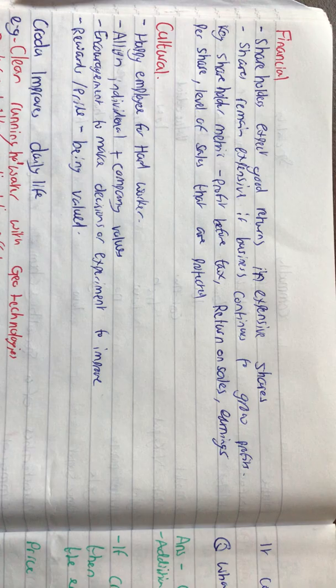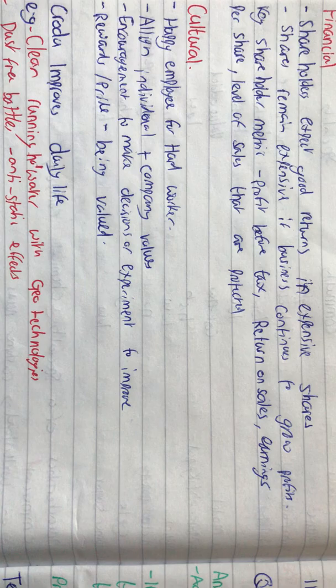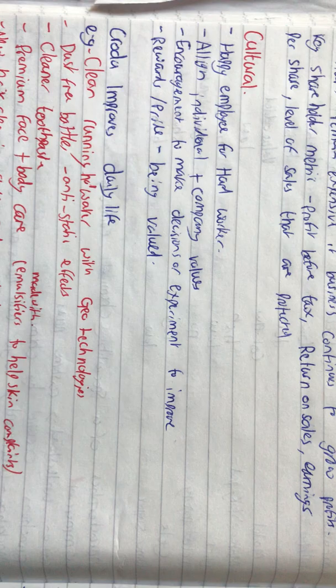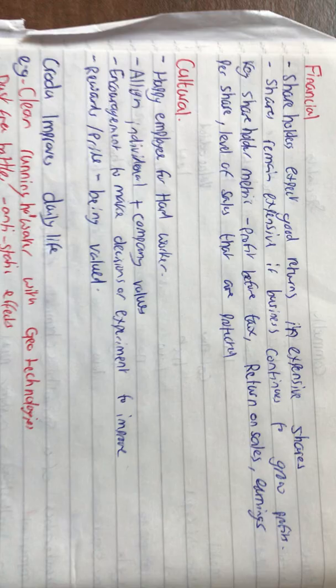A few more things that specialty chemical companies look for is the financial side. They have shareholders who are probably investing in the company and expect good returns for expensive shares. Shares will remain expensive if the business continues to grow profit. Before a shareholder invests, they look at metrics such as profit before tax, return on sales, earnings per share, and the level of sales that are protected.